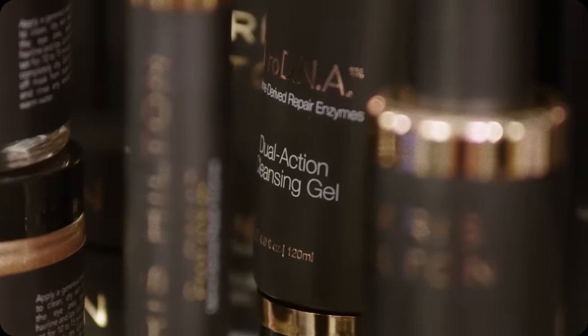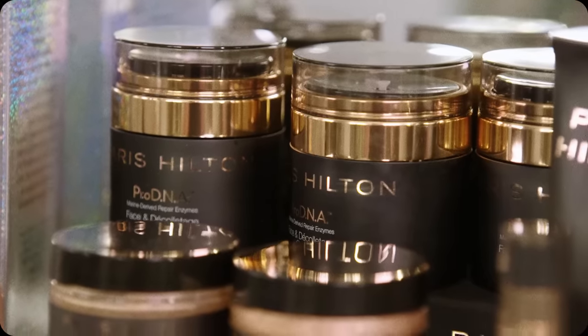Every morning I use my Pro DNA Cleanser, which is incredible — it has diamond dust in it. It really just clears out your skin and makes it beautiful and glowing. And this is the face décolletage cream. The packaging is stylish and sexy just like me. And the scientist who worked on this won the Nobel Prize. It's lit.